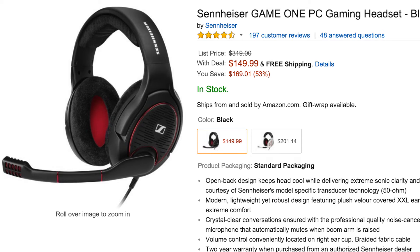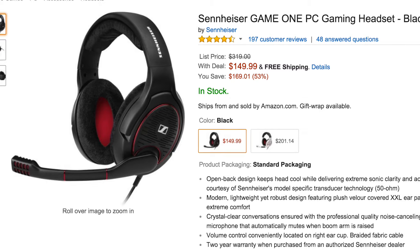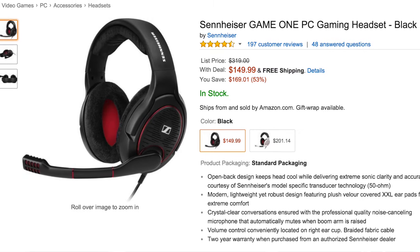For the final item, remember I said it can be anything — it doesn't have to be $50 and under, it could be a thousand bucks, as long as it's a good deal. The final item is the Sennheiser Game One PC Gaming Headset. The original price is $319, but right now you get it for $149.99 with free shipping. You save a total of $169.01 and get 53% off.